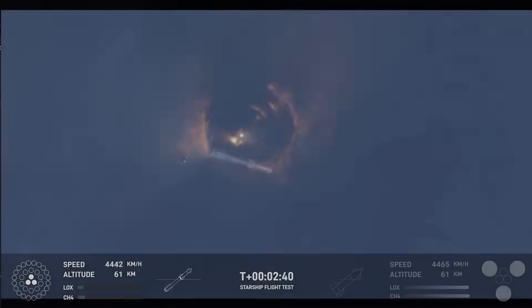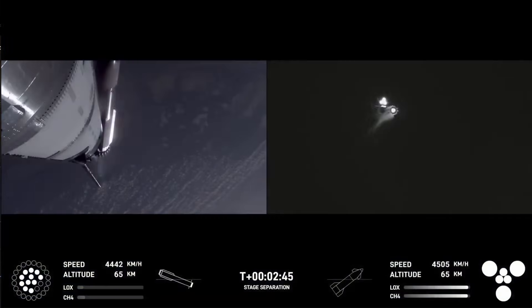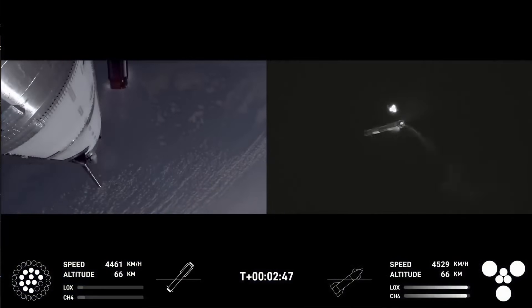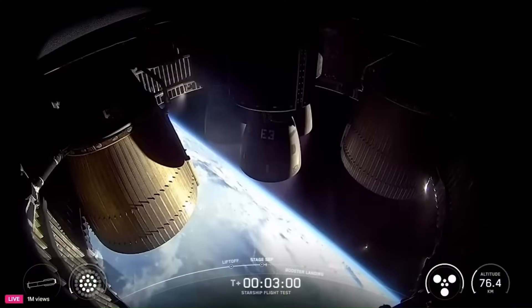At the same time, all six of Starship's vacuum Raptors ignited, sending flames through the vented interstage. The stages then cleanly separated mid-burn. This sequence was confirmed on Flight 9, where hot staging provided a critical boost during the transition.